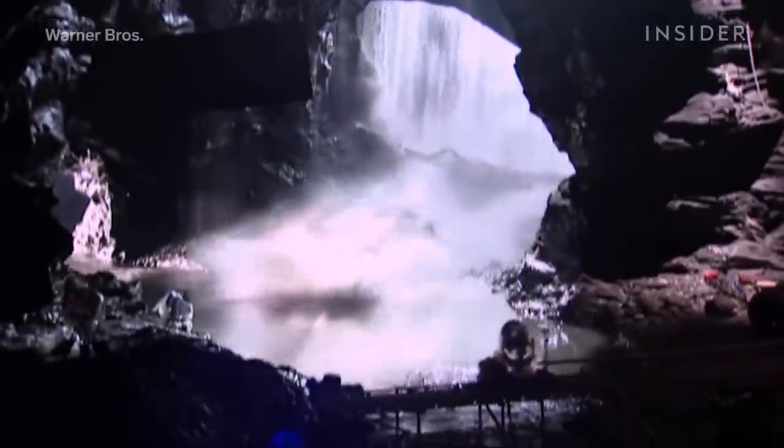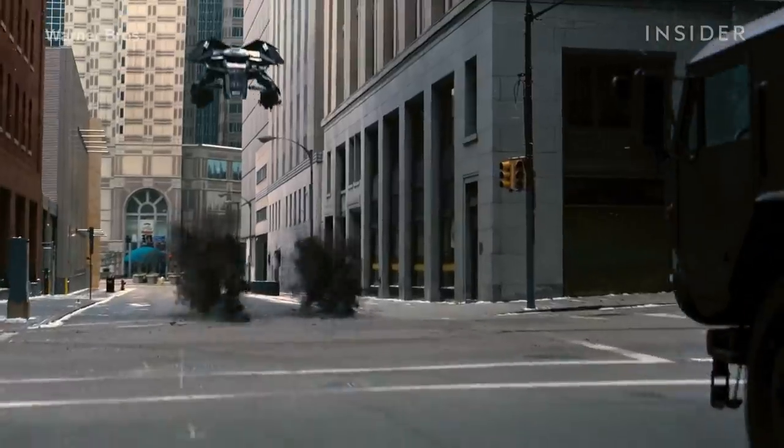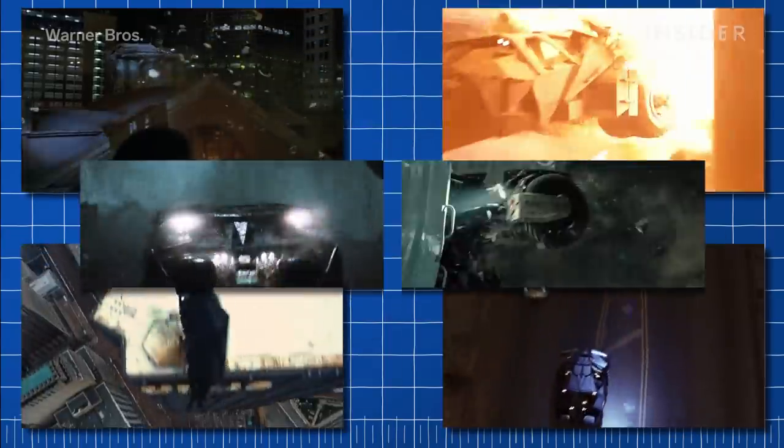This fits right in with the Batman franchise's commitment to in-camera effects, as the films have pulled off some of the Batmobile's most impressive feats with minimal CGI. Here's how six other memorable stunts came to life.